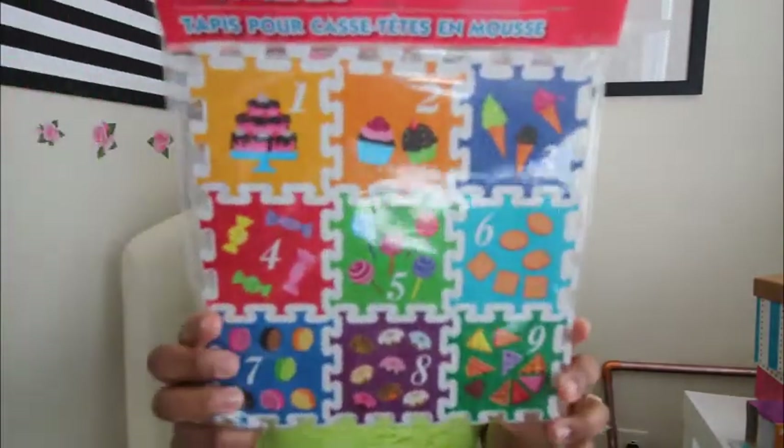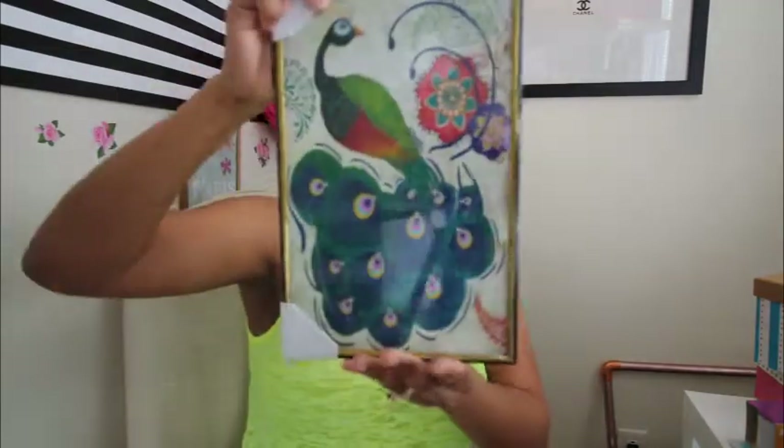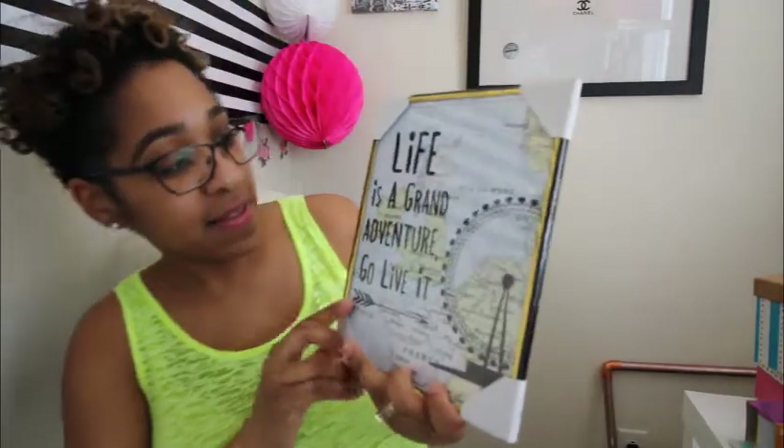I grabbed one of these bath toys because this kind of stuff makes bath time fun for the little ones — it's like a shark, which is really cute. I also found these play foam mats. I really thought I was done with all the new pictures at Dollar Tree, but I found two more that I had to have — a really beautiful peacock and another one that says 'Life is a grand adventure, go live it.'